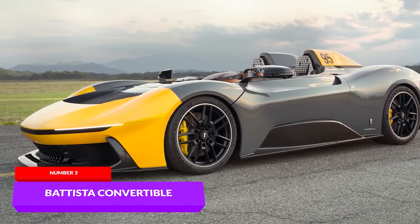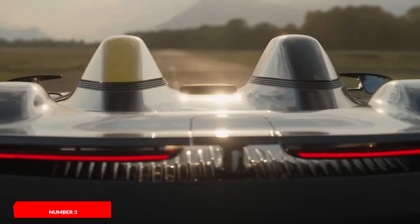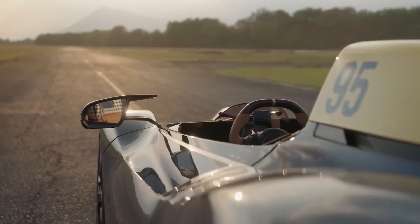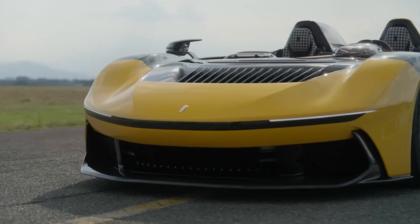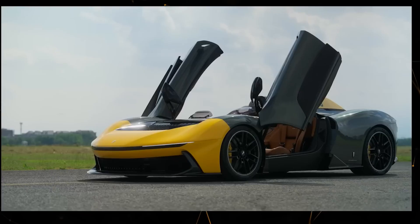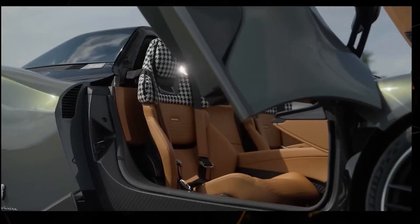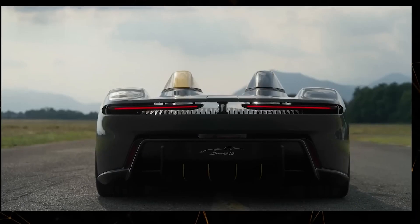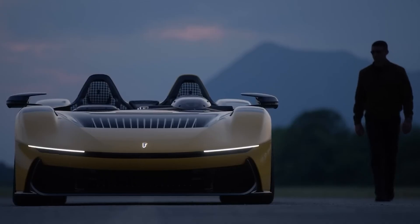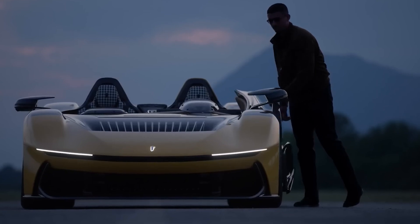The Battista Convertible from the luxury electric car manufacturer Automobili Pininfarina is the most expensive electric car on the planet. Currently, the cost of this hypercar stands at $5 million. The car's design is truly astonishing, blending classic racing car features with futuristic elements. Each version of the new electric car will be handcrafted. A total of 10 units will be produced, with each one being unique and fully tailored to the customer's preferences.